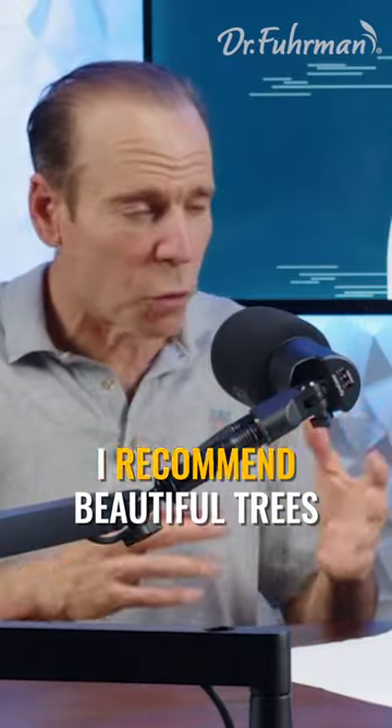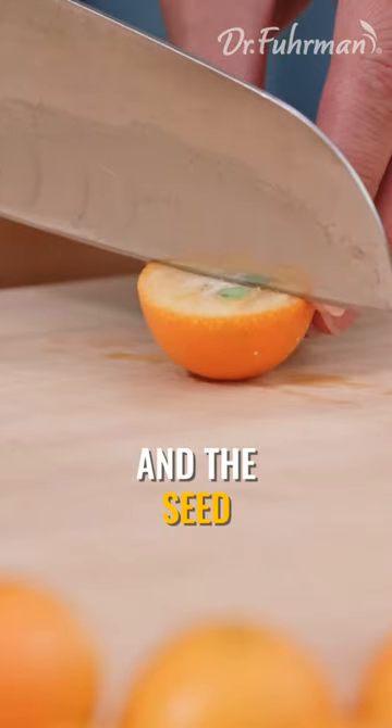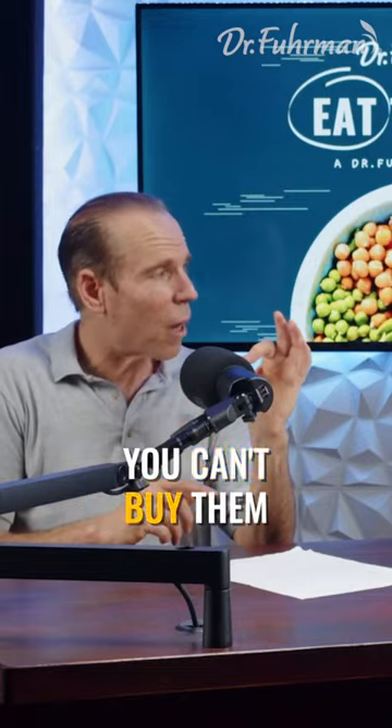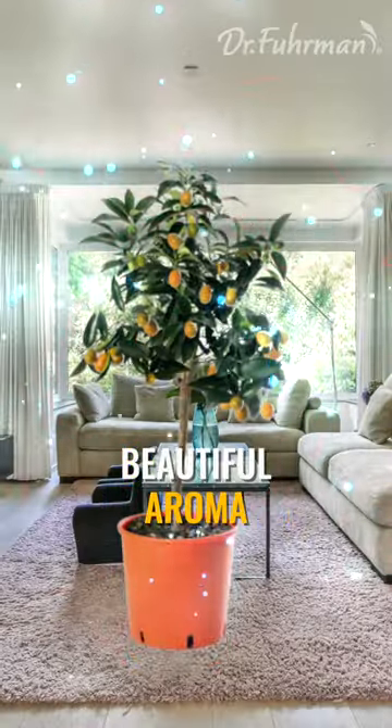I also recommend a Mayway kumquat tree — those are the two trees I recommend. They're beautiful trees with beautiful kumquats that help prevent cancer because you eat the skin and the seed. They taste really sweet, and you can't buy them in stores.